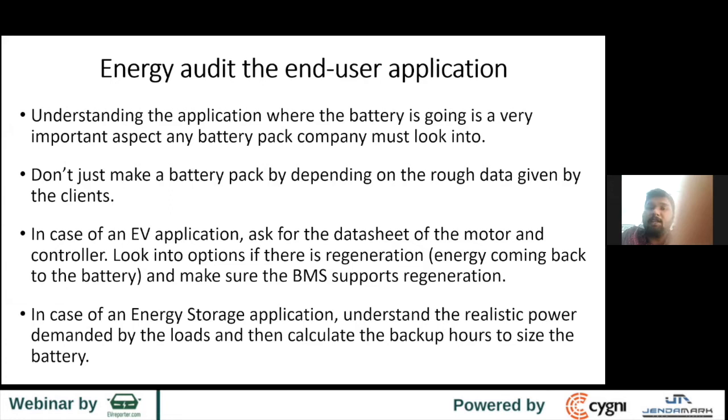For an EV, ask for a datasheet of the motor and controller and look at the voltage profile. Also look into whether there is regeneration — because if regeneration is coming back through the controller to the battery but the BMS doesn't support it, it becomes challenging and the battery can undergo damage. For energy storage applications, understand the realistic power demanded by the load, account for efficiency losses, understand the backup hours, and size the battery accordingly.